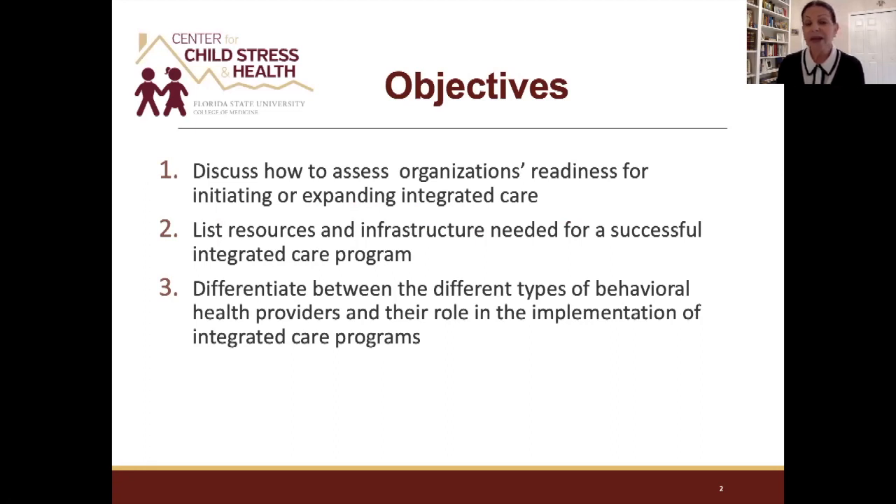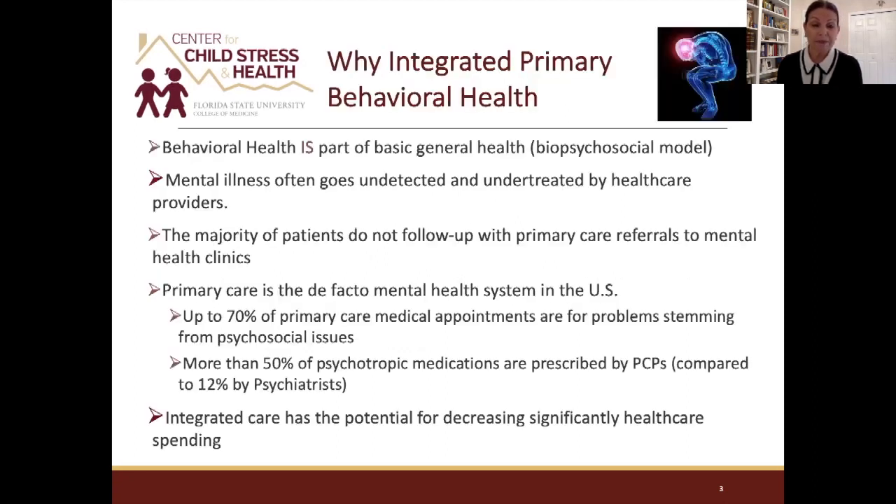We want to start by assessing what integrated care is and how your organization can assess its readiness for expanding in that direction. I'll list some resources and infrastructure that might be needed for a successful integrated care program, and then go through the different types of behavioral health workers that will be needed if you're going to have this type of program.